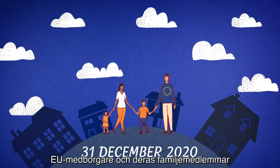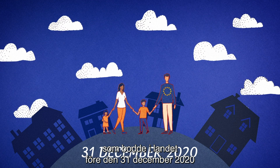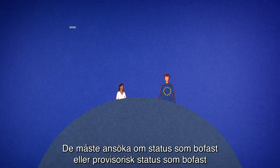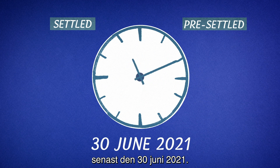EU citizens and family members who were living in the UK before December 31, 2020 are covered by the EU settlement scheme. They must apply for settled or pre-settled status by June 30, 2021.